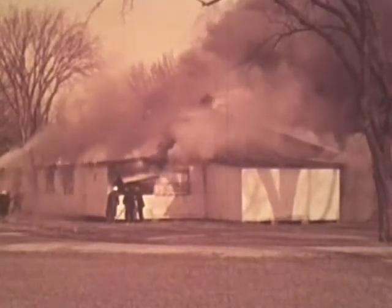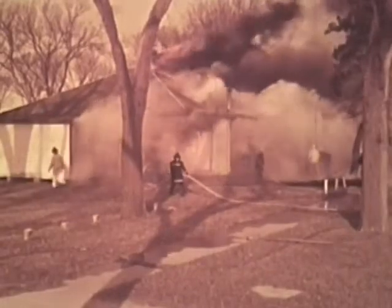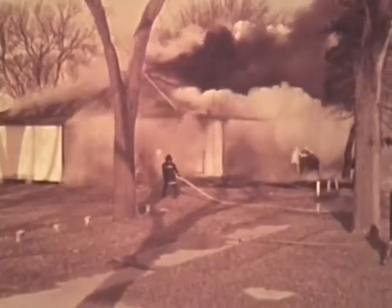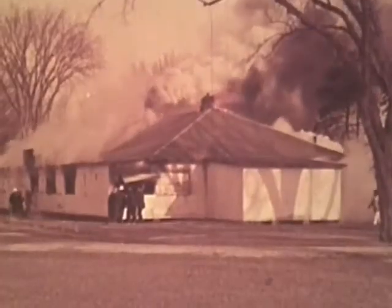Whenever possible, attacks should be made with the wind. But in some cases, to get proper distribution, it may be necessary to work crews against the wind. Poor timing or poor distribution may leave hot spots in the fire area. These are usually evidenced by dark streaks in the steam cloud. This is the officer's clue that a change in the pattern or direction of a stream may be necessary.